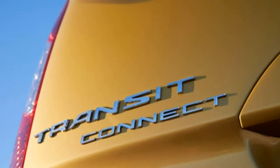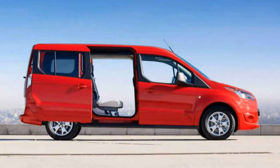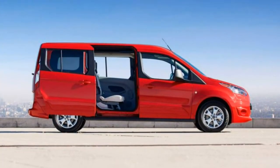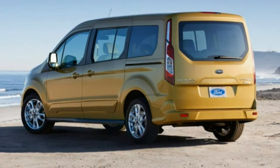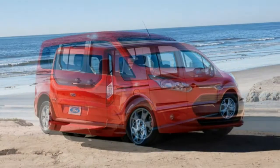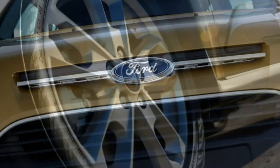The top-of-the-line Titanium wagon adds 16-inch alloy wheels, adaptive cornering fog lights, power-folding mirrors, chrome exterior trim, dual-zone automatic climate control, leather upholstery, heated front seats, a 6.5-inch touchscreen, and navigation with the SYNC 3 infotainment interface. Noteworthy options include 16-inch alloy wheels, a compressed gas engine prep package, a rear-view camera, automatic headlights, front and rear parking sensors, a towing package, a roof rack, blind-spot monitoring with rear cross-traffic alert, satellite and HD radio, and the Ford SYNC 3 system with 6.5-inch touchscreen.